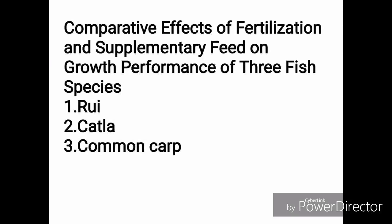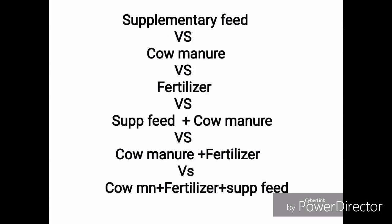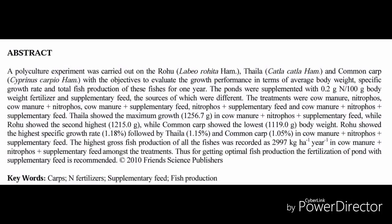Let's get started with the research paper. Here is the competitive effect of fertilization and supplementary feed on growth performance of three major Indian and Asian carp fish species: number one is Rui, number two is Katla, and the third one is Common Carp. There are six different types of feeding methods used: number one is only supplementary feed; number two is only cow manure in sufficient amount; number three is only fertilizer — urea and triple super phosphate; number four is supplementary feed plus cow manure; number five is cow manure plus fertilizer; and number six uses commercial feed, fertilizer, and cow manure together.